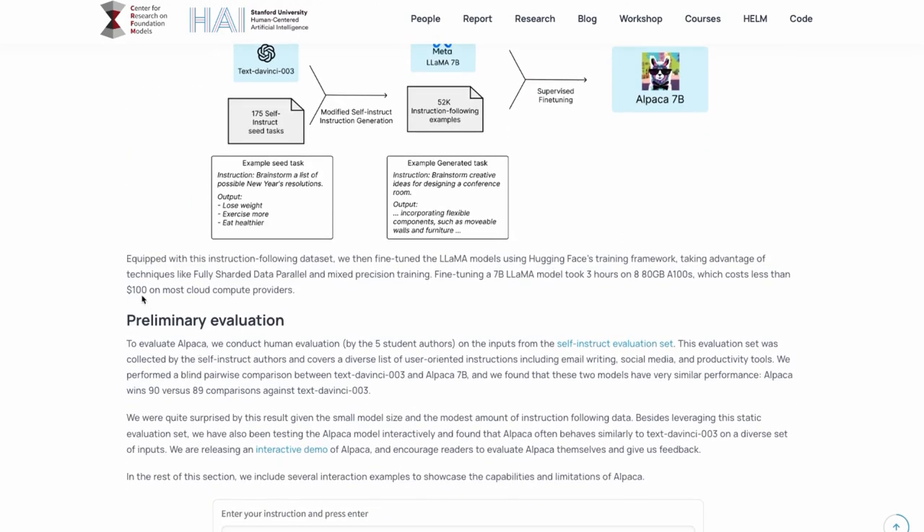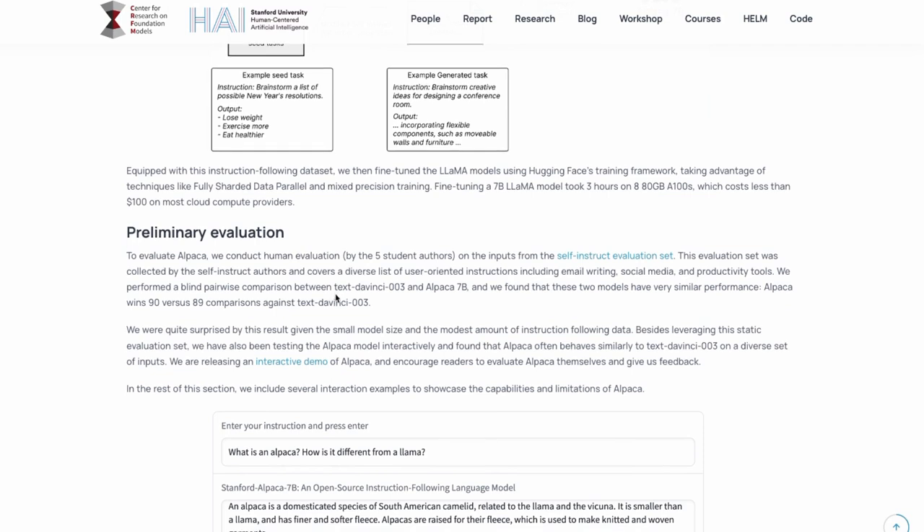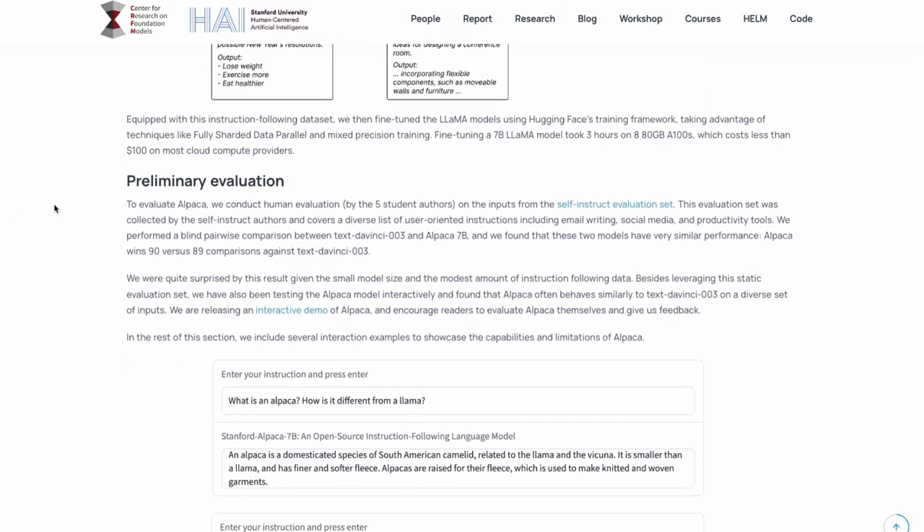The amazing thing is that this model was trained up using the Hugging Face framework. They used things to help it including mixed precision. It only took three hours on eight 80GB A100s, which they're saying costs under $100 on most compute providers, although nowadays you're finding it very hard to get A100s on a lot of compute providers.